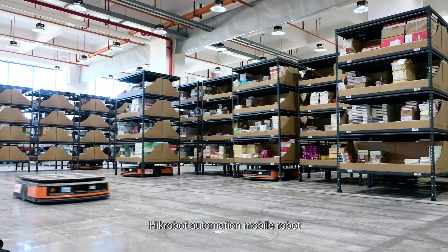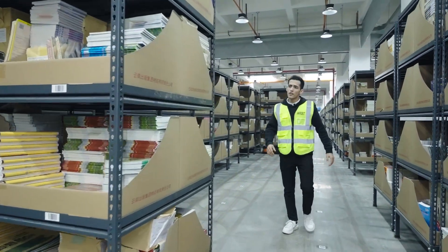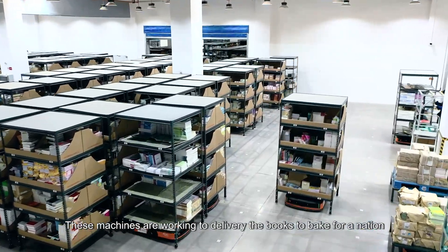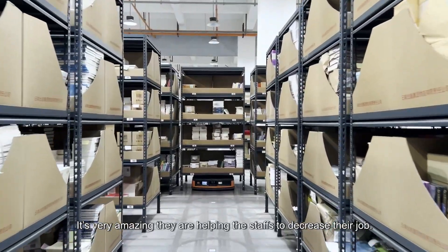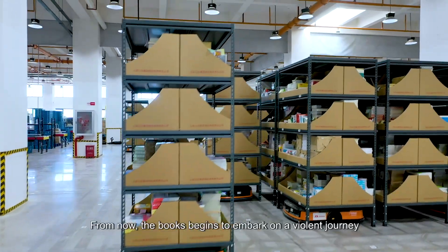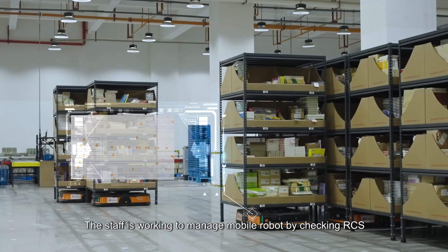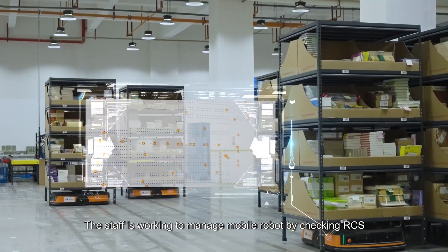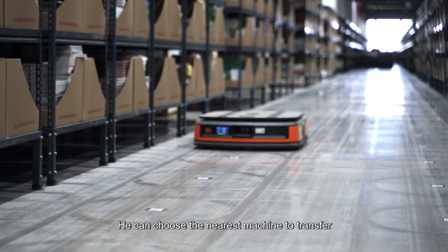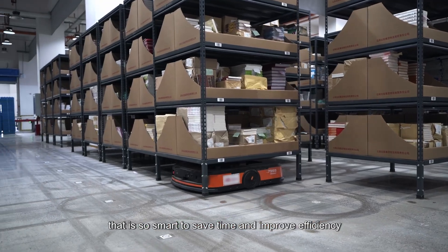These Hekrobot automation mobile robots are working to deliver books across the facility. It's very amazing that they are helping the staff to increase their efficiency. The books now begin to embark on their journey. The staff manages the mobile robots by checking the RCS — Robot Control System — and can choose the nearest machine to transfer. That is so smart, saving time and improving efficiency.